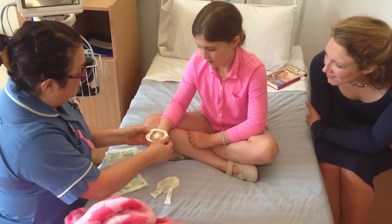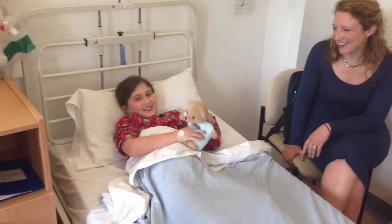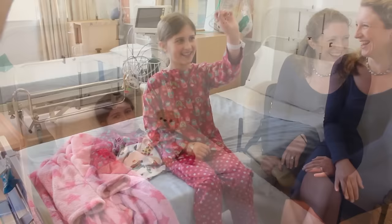They will also put some magic cream on both hands. This may make your hands feel really tingly. You'll need to get changed into your pyjamas, and the nurse will give you a special wristband with your name on it.